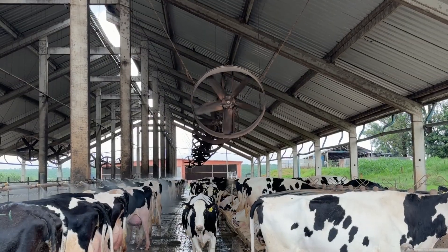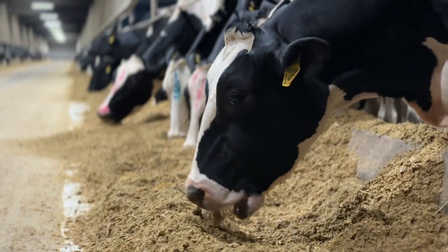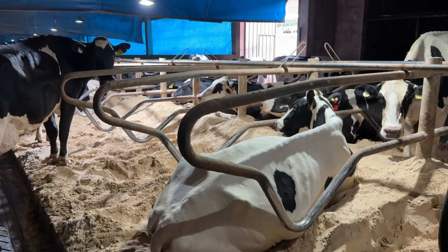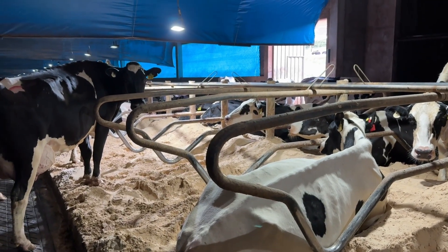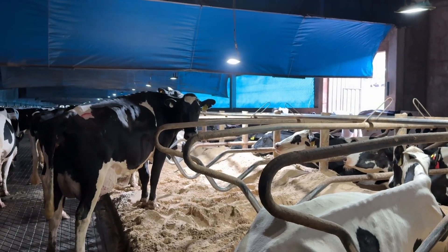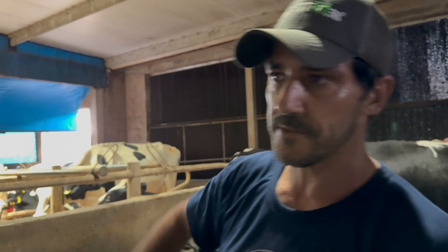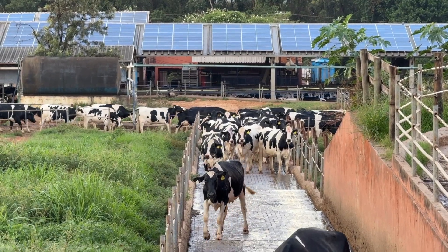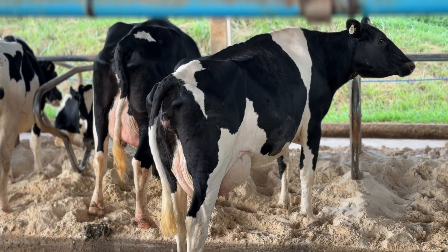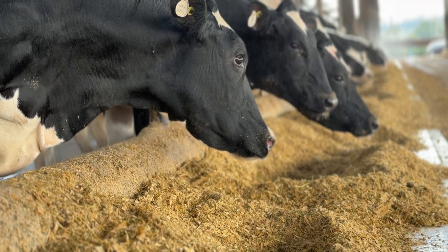Currently, Agrindus holds the largest registered herd in Brazil. We have approximately 1,950 cows in lactation. Here there are 200 beds on each side, and we operate with one animal per bed. The maximum stocking rate is 100% bed occupancy, to increase the likelihood of cows lying down and staying down longer. The total herd, including cows and heifers, is 5,300 animals. Daily milk production is 65,000 liters, and we carry out three feedings per day.